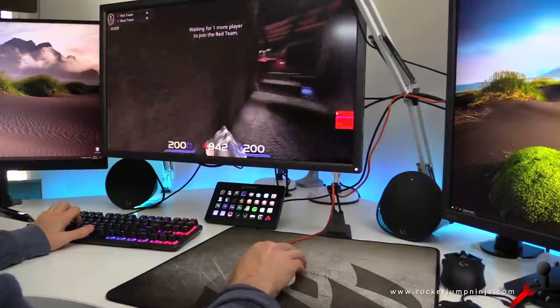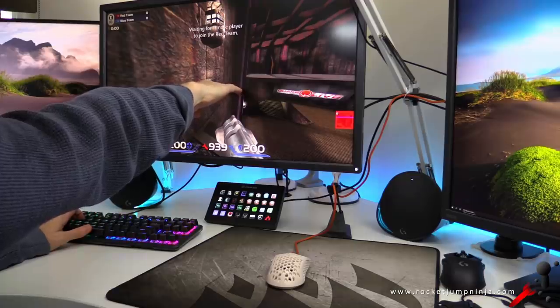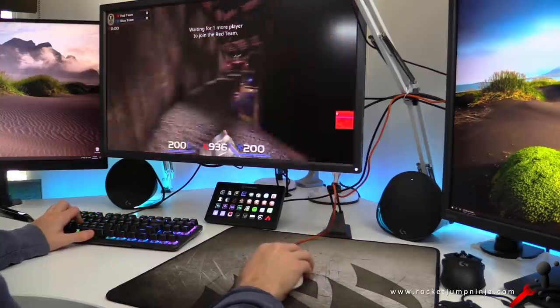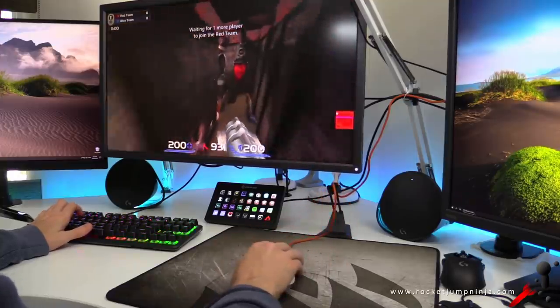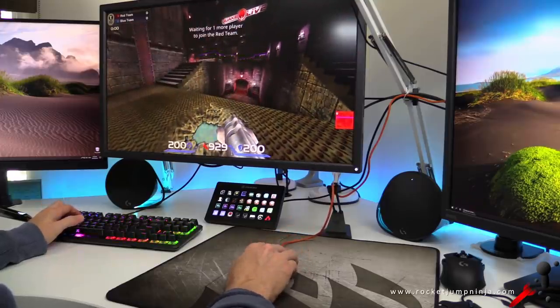That brings us back to the XL2740. This is a 27-inch monitor and I'm sitting about 75cm away from the screen — about arm's length. I know a lot of people say 24-inch is the best. I don't know how close they're sitting, but I do prefer the bigger targets on screen. I like to sit back, no eye strain, pretty comfortable in my chair.